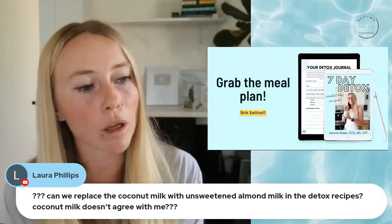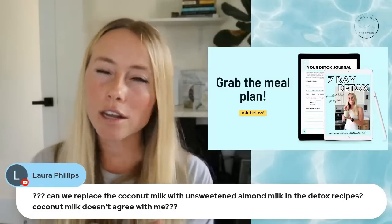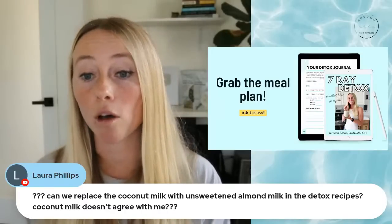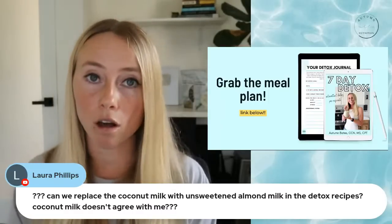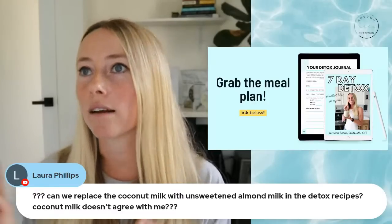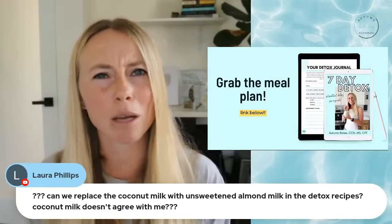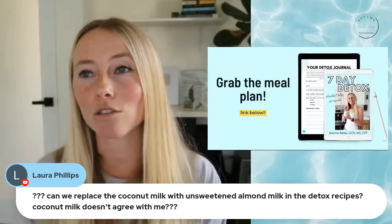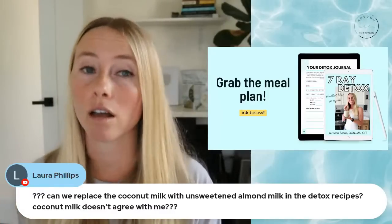Laura asks: can we replace coconut milk with unsweetened almond milk in the detox recipes? Yes — almonds also contain glycine, the same amino acid that bone broth has. You can use any unsweetened nut or seed milk: hemp seed milk, flaxseed milk, almond milk, cashew milk, or even macadamia milk. The one you don't want to have is oat milk — oat milk is very high in starches that can raise blood sugar levels and cause that big crash.